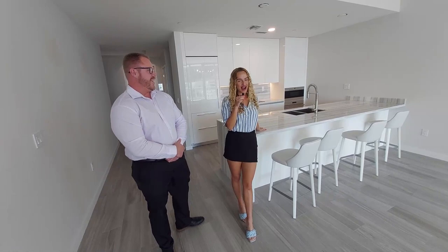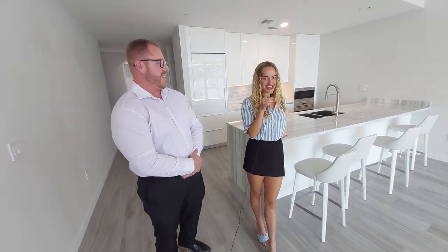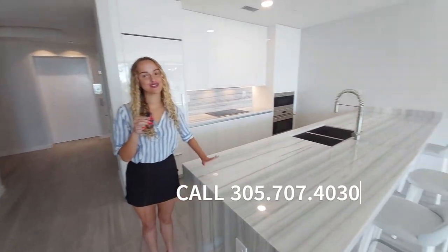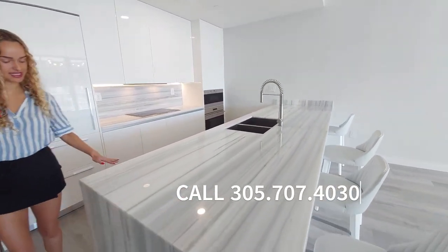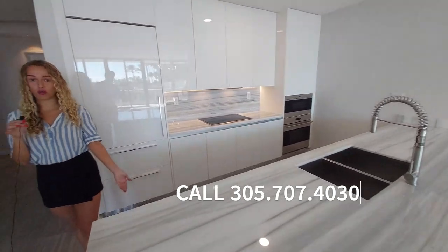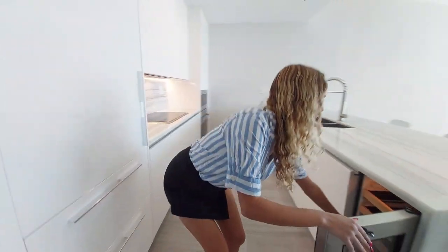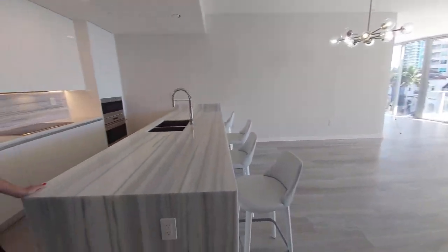Can't wait to show you guys around. We have some very exciting things in store today. First off, let's start with the kitchen where we have beautiful marble finishes all throughout. We have Wolf appliances, a Sub-Zero wine cooler over here, and of course a beautiful kitchen island, perfect for your guests.